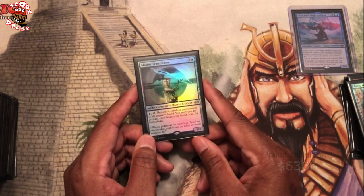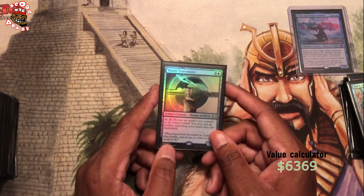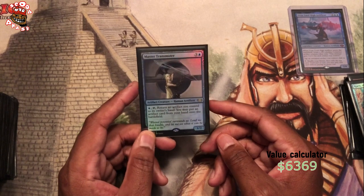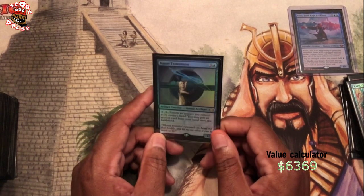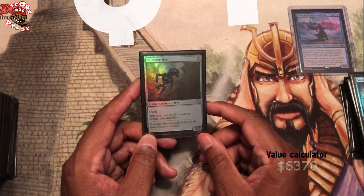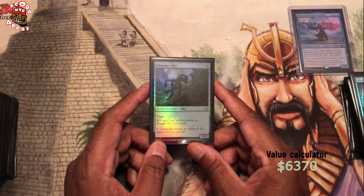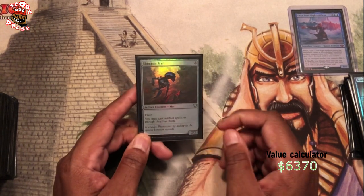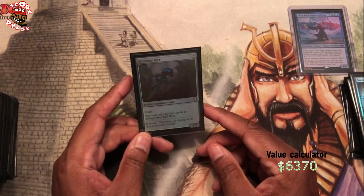Master Transmuter — if you have a super expensive artifact in your hand and a cheap little artifact you don't really need on the field, she's great. She has a very valuable place in this deck, and this was a Double Masters pull. Shimmer Myr — I got this from one of my Commander Legends packs from Walmart. I did have an old Shimmer Myr in here that wasn't foil. But I want to replace this card altogether with Vedalken, which makes all spells I play have flash — this one only applies to artifacts and it's a creature, so it can be killed.